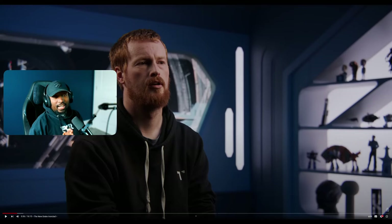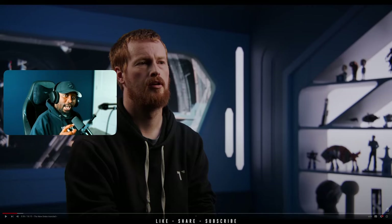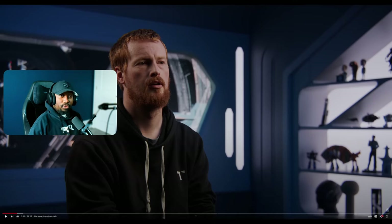Drake this year is not playing. CIG decided to introduce a new concept ship that sits in between the Caterpillar and the Hull C, and it's going to be the Drake Ironclad. This is a vehicle that was teased a few weeks ago, and it did not disappoint. This is probably one of the best looking vehicles in the game, especially coming from Drake. I usually don't like Drake vehicles but this one is actually pretty impressive.